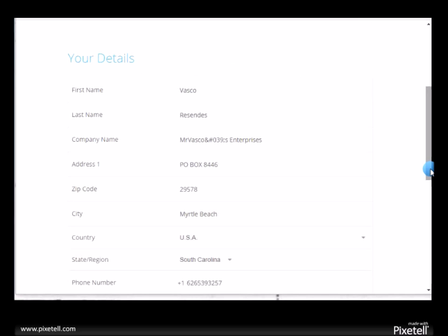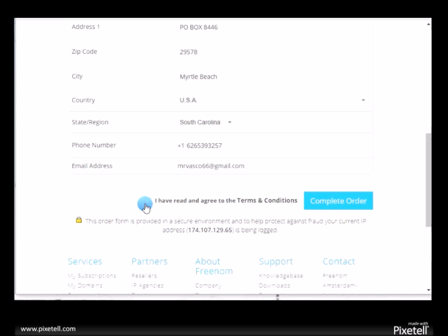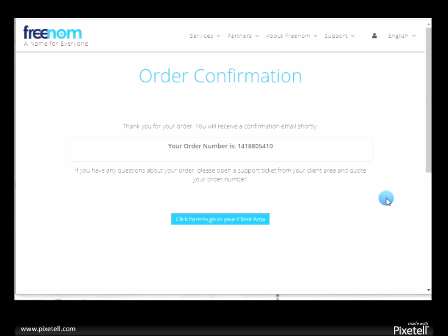Go ahead and fill in the rest of your details, follow the instructions, check 'I have read the agreement,' and click complete order. You'll receive your order number.